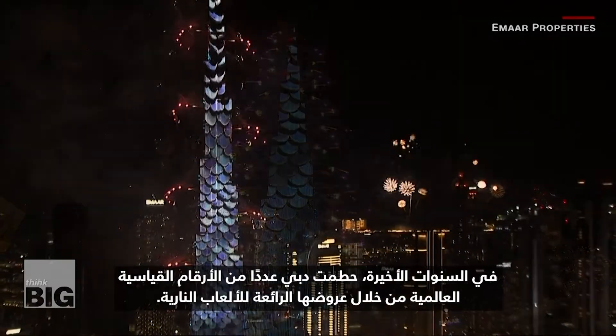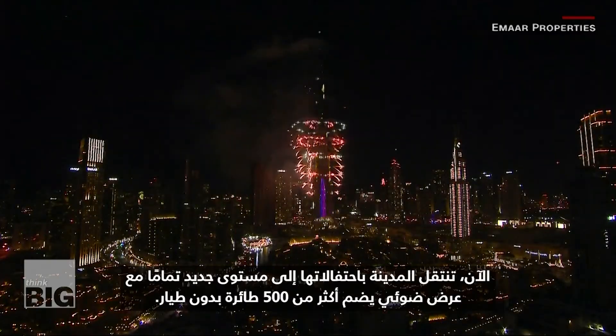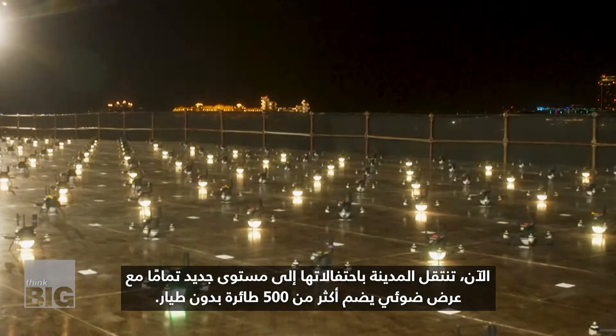In recent years, Dubai has set a number of world records with its impressive firework displays. Now the city is taking its festive spectacles to a whole new level with a light show featuring over 500 drones.